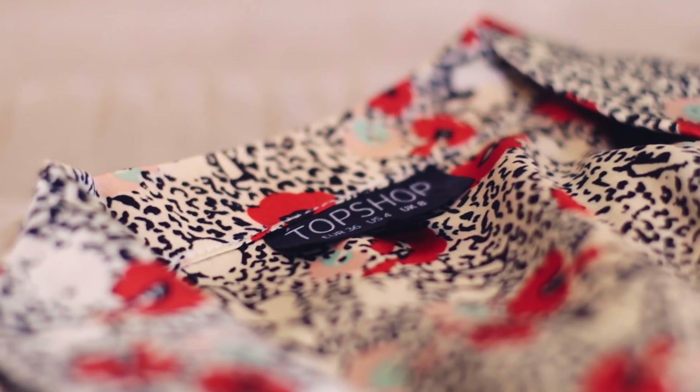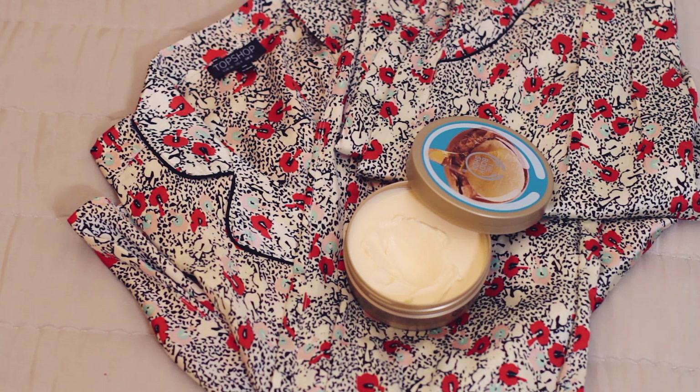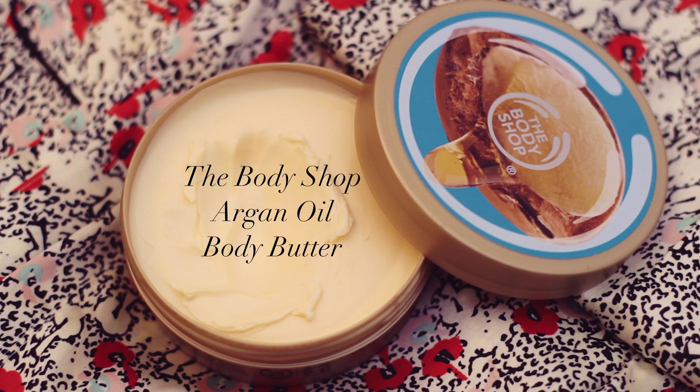Then to make my skin feel smooth after I get out of the bath I use my Body Shop Body Butter. This is in the wild argan oil scent — oh my gosh, it's the best thing I have ever smelt. The texture of it is much thicker than the other Body Shop Body Butters, which is perfect for winter.